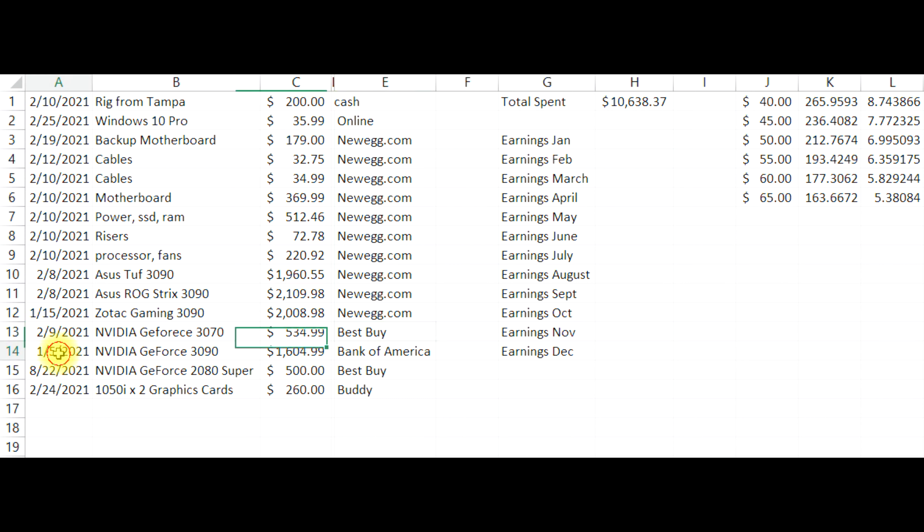Now let me explain this one here. I got a GeForce RTX 3090 from Best Buy, and I actually have this one in my work computer — not in this rig — but I'm including it in the costs because it's contributing to the payout that is happening. It was purchased at the beginning of January and I've been using it to mine ever since. It's been going great.